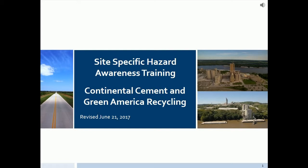Hello, and welcome to Continental Cement and Green America Recycling. We're committed to maintaining a safety and health program that conforms to the best practices of cement manufacturing, shipping, and the co-processing of hazardous waste.